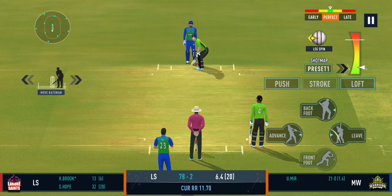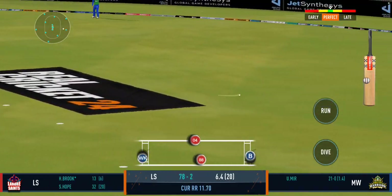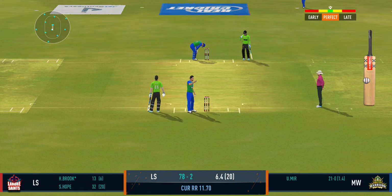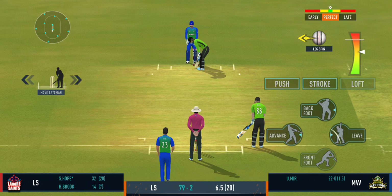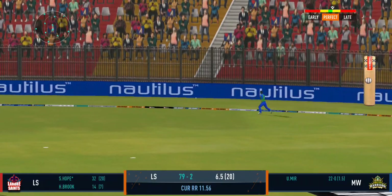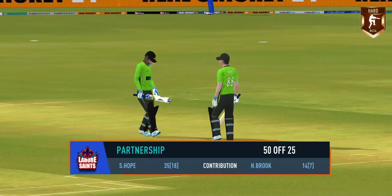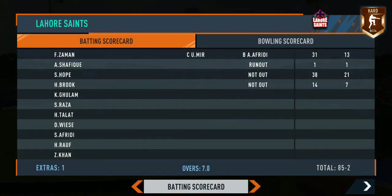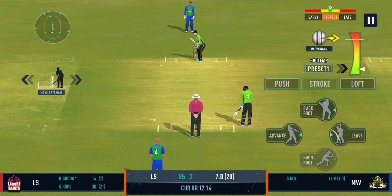Looks good batting form. Very good running between the wickets. That's a quick throw right on top of the stumps. These two gentlemen have played really well and have been finding the gaps at will. It's a full house here and what an atmosphere we've had for this match.